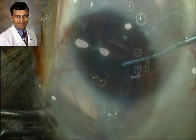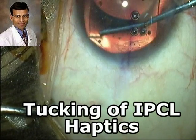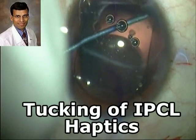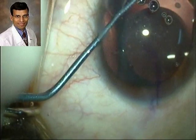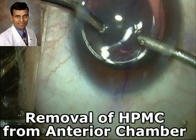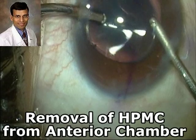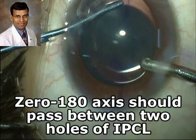Just like for other IPCLs, we must take care that the IPCL is not directed posteriorly and does not hit the lens. Once the IPCL has come out of the injector, we ensure it is properly oriented by seeing the mark on the leading haptic on the left side. Using an instrument called the IPCL manipulator, the haptics are tucked behind the iris — there are three small haptics on each side and all six haptics are tucked behind the iris. Once properly positioned, we remove the HPMC from the anterior chamber using irrigation-aspiration instruments. Just as for TORIC IOLs, after removing all the viscoelastic, we again ensure proper alignment of the axis of the TORIC IPCL.